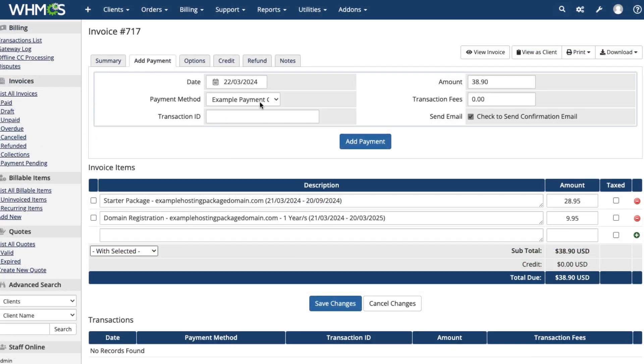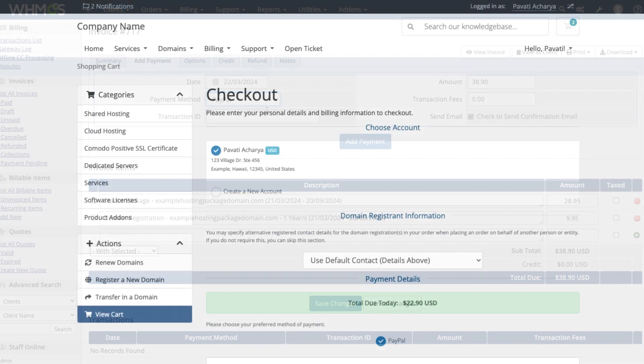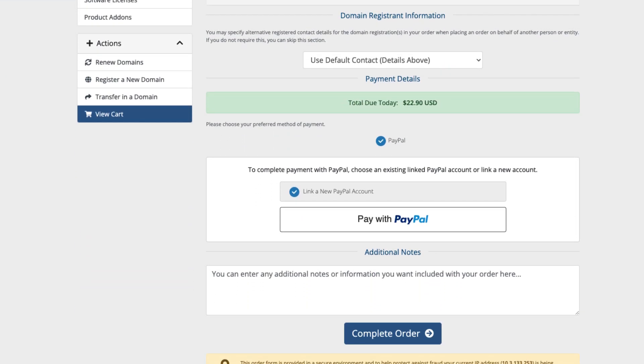PayPal payments will now be available for admins when they process transactions and, if you enabled it, for clients when they complete the checkout process.